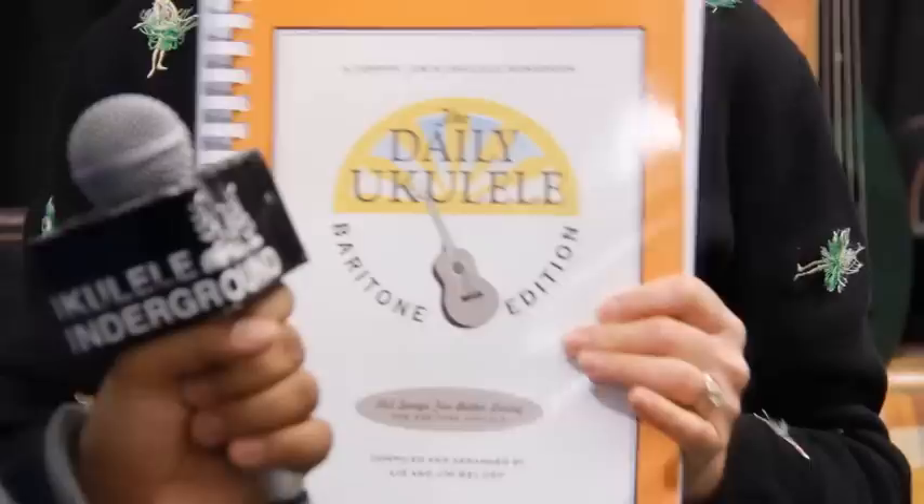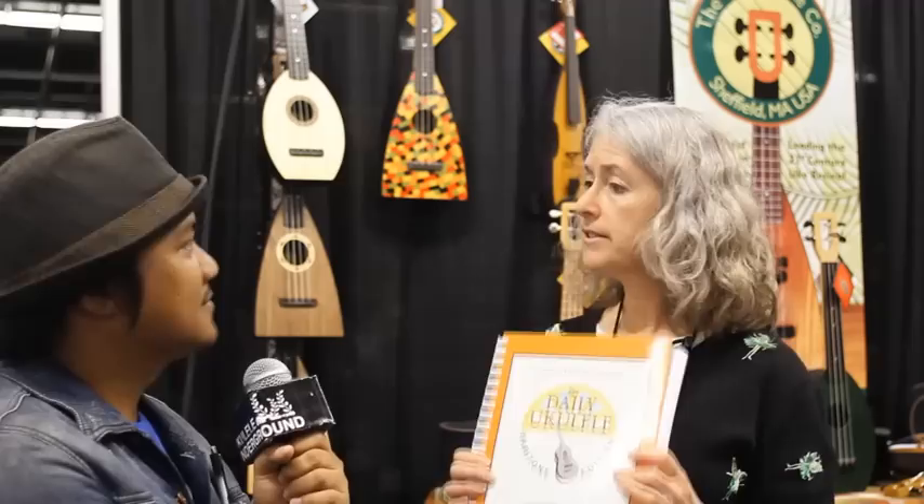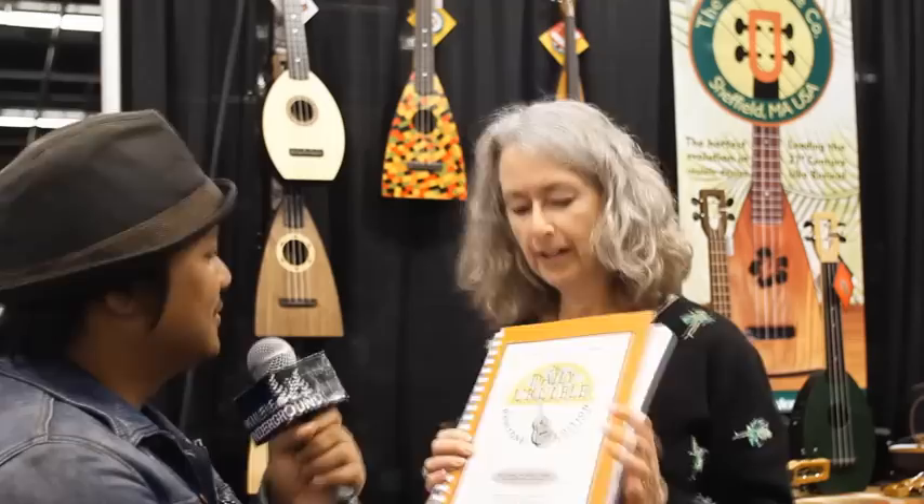So tell us about the Magic Fluke and Flea Market Music and what you guys got for 2014. Well, let's start with Flea Market Music. You know how popular the Daily Ukulele has been, and then it was followed up with the Daily Ukulele Leap Year. Everybody in the baritone world said, hey, can we play? So here we go — the Daily Ukulele Baritone came out just before the holidays and has been a winner. It's the songs from the original Daily, just ranged for baritone. So they have a chance to play too. Gotta have it.